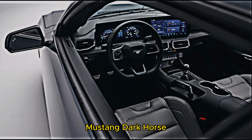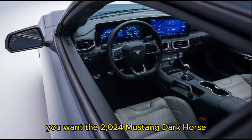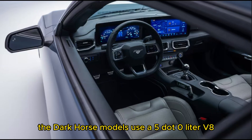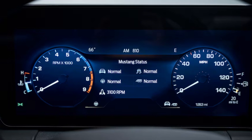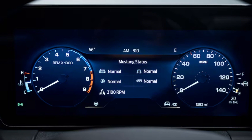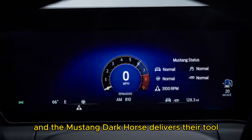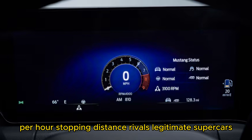When you want the best Ford can engineer, you want the 2024 Mustang Dark Horse. Like other 2024 Mustang V8s, the Dark Horse uses a 5.0-liter V8, but here it makes an impressive 500 horsepower. There's far more to this flagship model's performance than just power, as we discovered in our first drive. You can't add more power without a corresponding upgrade in stopping power, and the Mustang Dark Horse delivers — its 60-to-0 mph stopping distance rivals legitimate supercars.